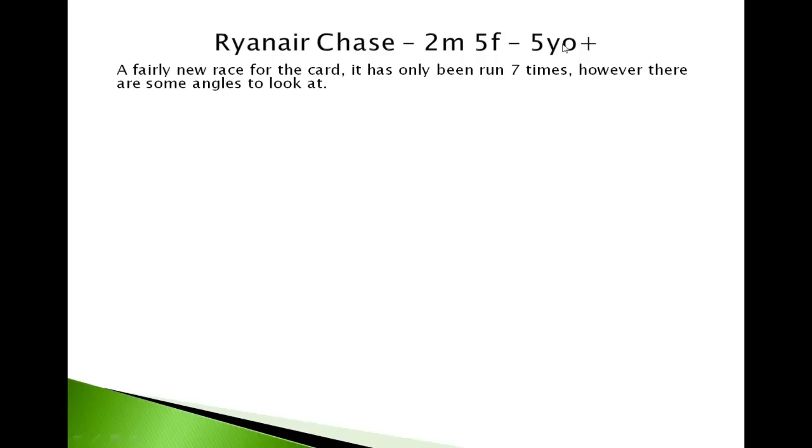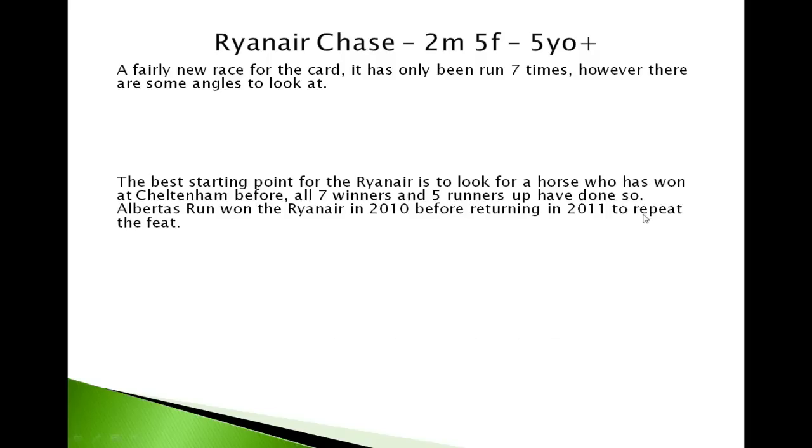As I said, it's only been run seven times as the Ryanair Chase — it's a fairly new race on the card. However, there are still some angles to look at.